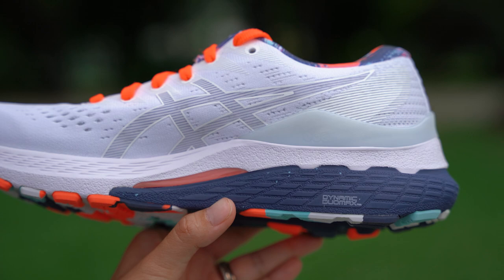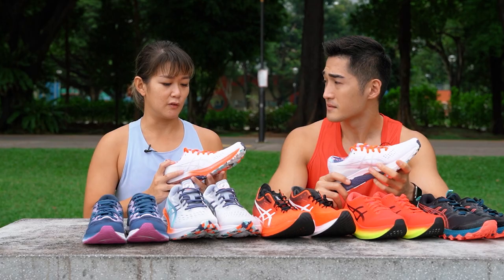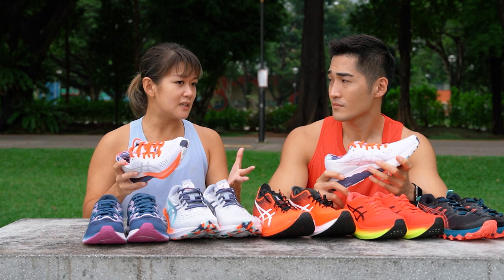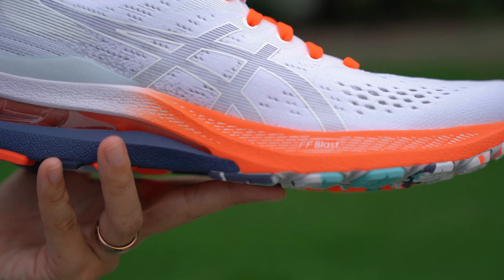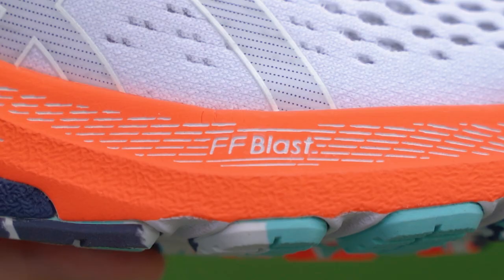So I see what is this Dynamic Duo Max? The Duo Max support system actually helps to reduce stress on the foot caused by overpronation. Because ASICS noticed that a lot of Southeast Asian runners tend to overpronate when they run. So this Duo Max support system helps to give you stability so that you don't overpronate too much.